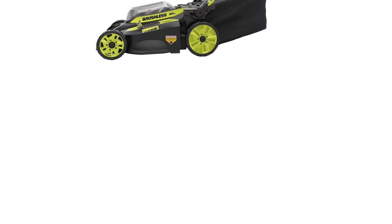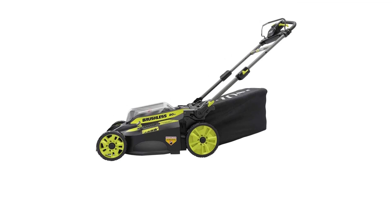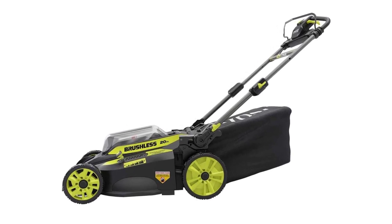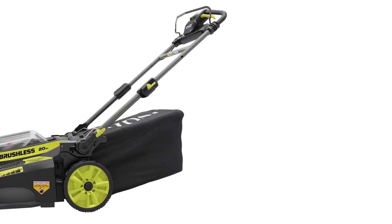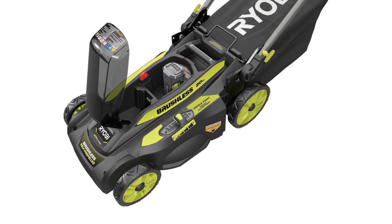This mower weighs just 60 pounds, making it manageable for most people, and its handles are adjustable too. The machine can mulch or bag your grass clippings; if you want it to side discharge, you'll need to buy an additional accessory. The mower's blades are adjustable to 7 different heights, between 1.5 and 4 inches, and our testers liked that it's quiet and has LED headlights for mowing at night.